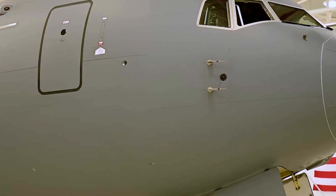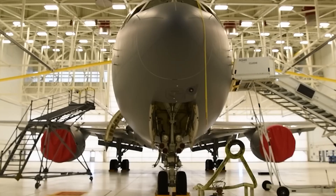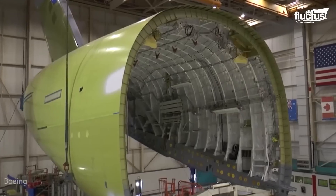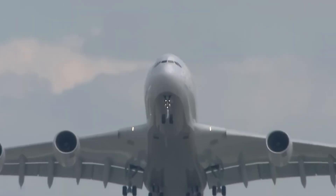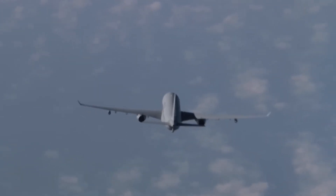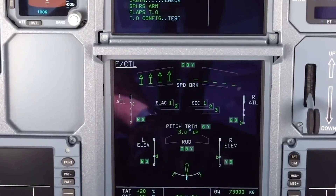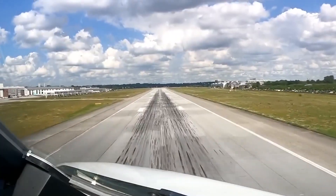American Airlines' first A321XLR was supposed to be the crown jewel of its 2025 fleet strategy. Registered as N300NY, it completed its test flights in March, proving the airframe was airworthy and ready for customer handover. By all accounts, everything seemed on track. Airbus had the plane polished, painted, and waiting at its Hamburg facility. The paperwork was done. The keys, metaphorically speaking, were handed over. And then they encountered the problem everyone was dreading.